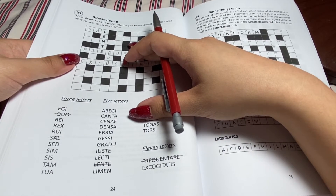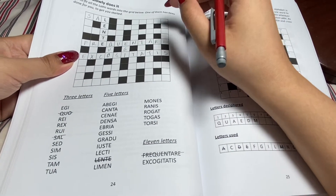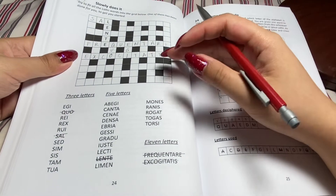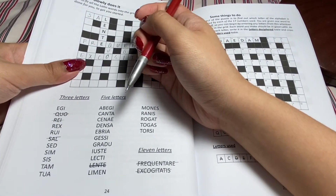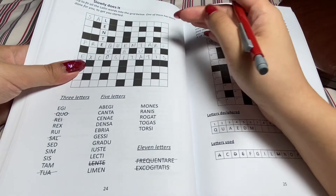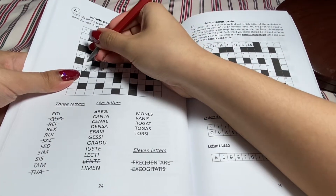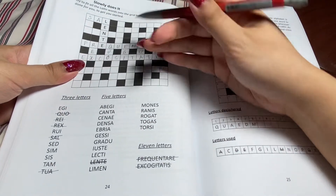Our only option for this one is 'excogitatis,' and that is like well-thought-out — 'cogito' is to think, to consider, and 'excogitare' is to really consider. Sorry guys, my Latin's kind of rusty because I haven't been here in like two weeks. Now we know this one is 're,' which is a form of 'res,' which means thing. 'Dua' is the only option here, which means your or yours. This one has to be 'rex,' which means king — and now you found out that my channel name 'Rexlana' doesn't make any sense.